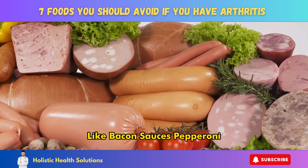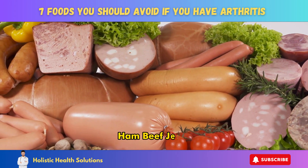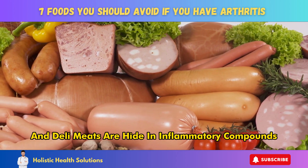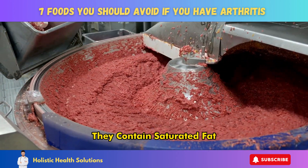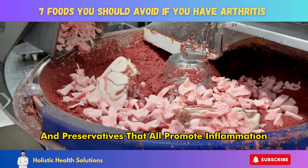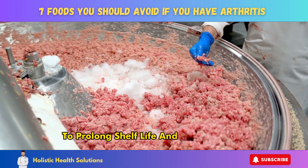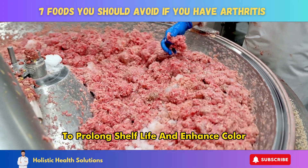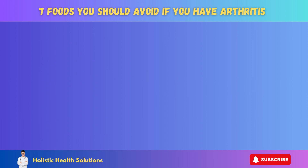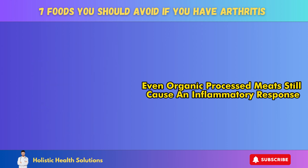Number 3: Processed meat. Processed meats like bacon, sausages, pepperoni, salami, hot dogs, ham, beef jerky, and deli meats are high in inflammatory compounds. They contain saturated fat, sodium, nitrates, and preservatives that all promote inflammation. Processed meats are treated with nitrates to prolong shelf life and enhance color, which produces compounds that increase inflammation when consumed. Even organic processed meats still cause an inflammatory response.